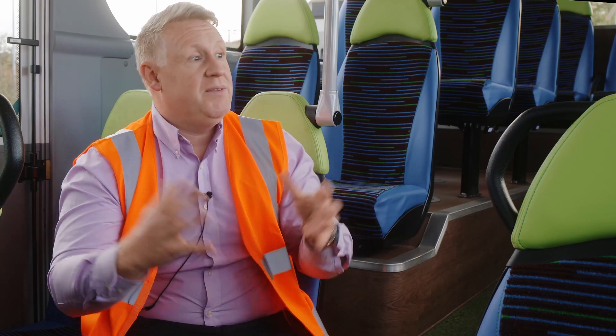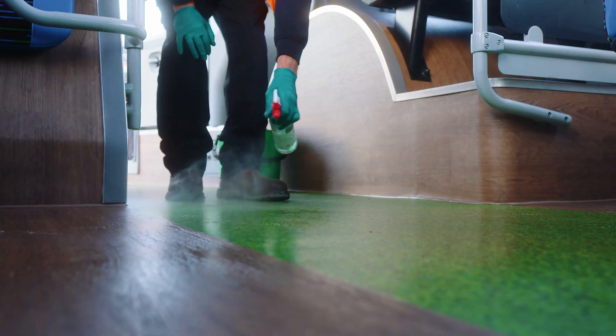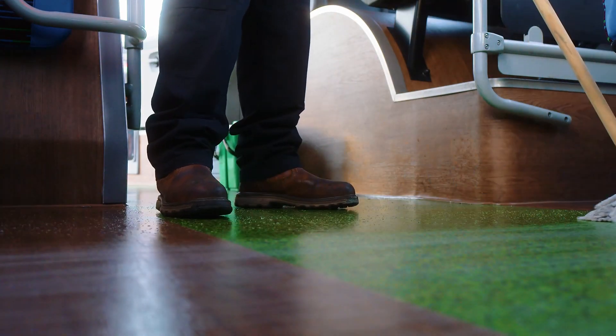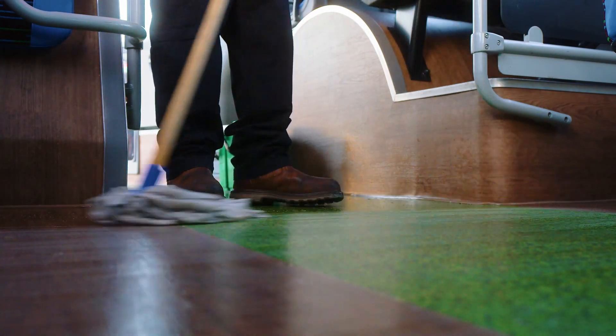Electric vehicles are very quiet and road noise can transfer into the saloon, so the flooring helps deaden some of that noise, improving the acoustics and making everything within the saloon better and quieter. It's also very hard-wearing and easily cleanable, making it ideal for the bus industry.